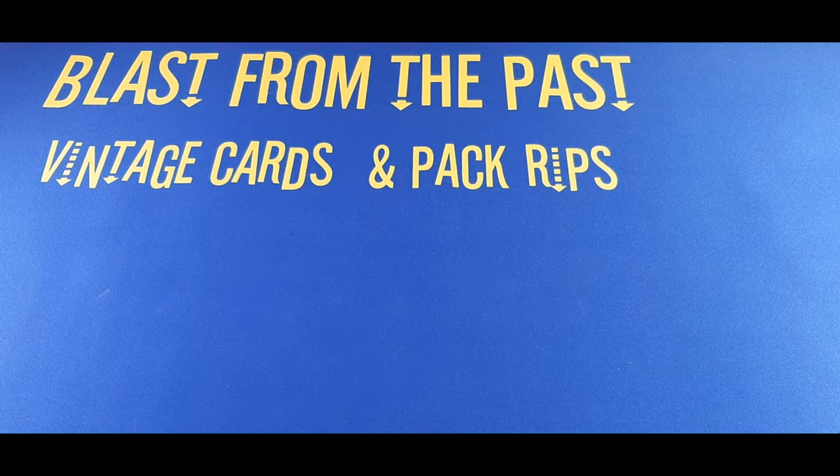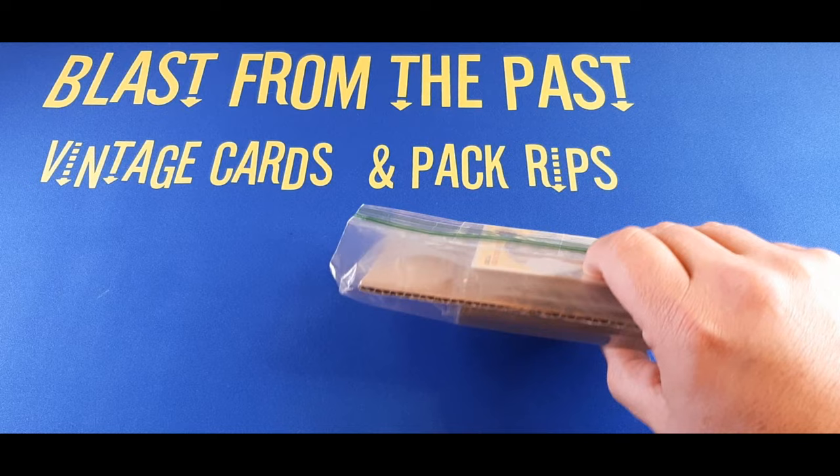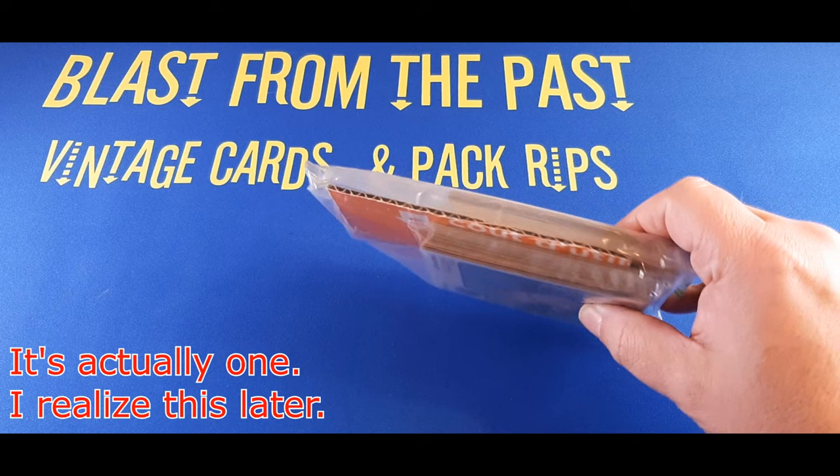Hey there sports fans and car enthusiasts! Welcome to the channel! It's time for another vintage mystery pack opening here. There are two mystery packs in here that I purchased about a month or two months ago now.